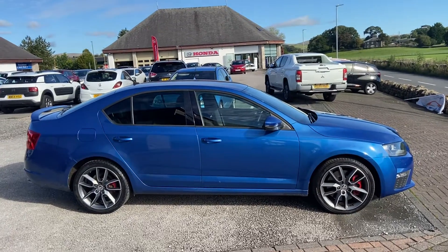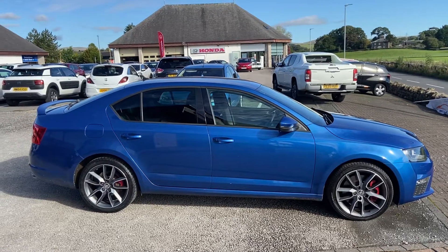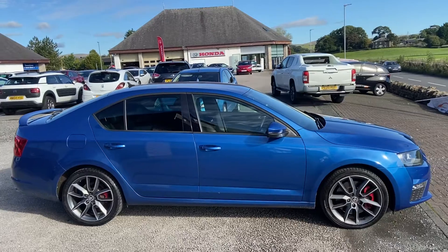Hi guys, Brett here at Kendal Automart. Just going to take you around this lovely Skoda VRS we've just taken into stock. Just before I do, I just want to tell you a little bit more about us here at Automart.